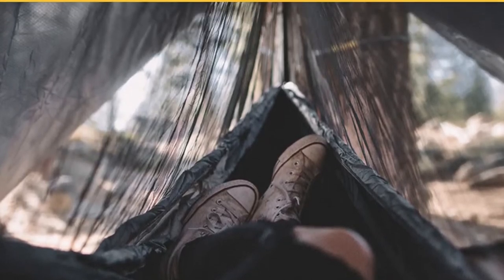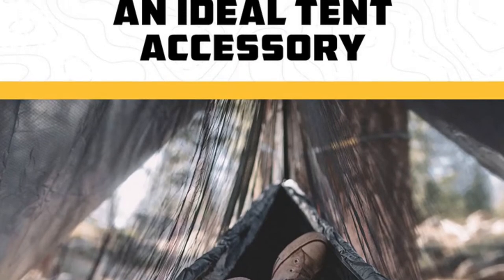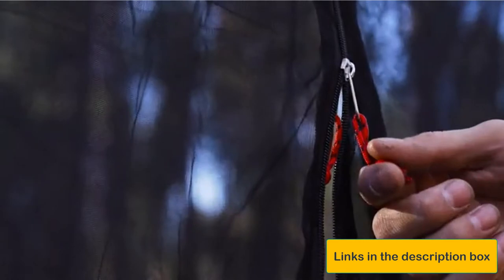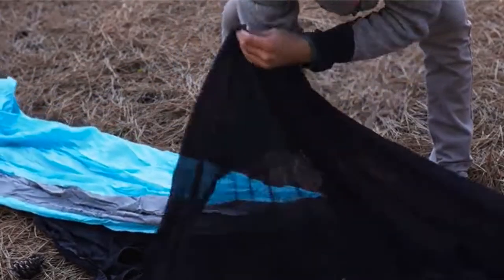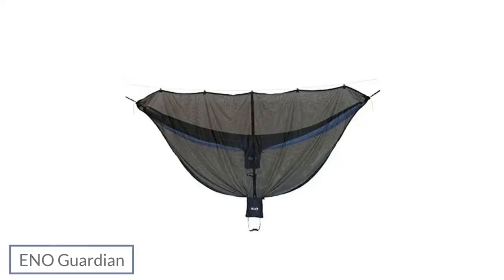One area where the Snug Net could stand to improve is its weight. At 20 ounces, it's far from a lightweight model, meaning it's less ideal for ultralight trips. However, it's still one of the best camping-specific hammock bug nets for budget-conscious campers. Pros: very affordable, comes with a waterproof stuff sack, includes 30 feet of ridgeline, double-sided zipper for easy entry and exit, and simple setup design. Cons: fairly heavy and bulky.